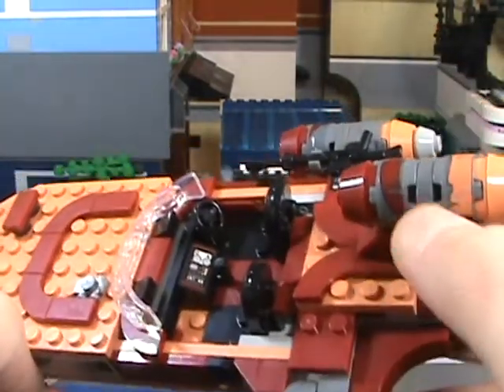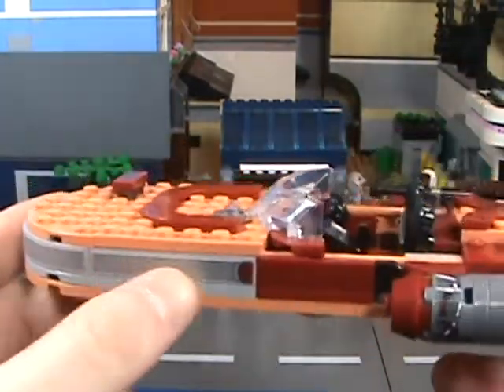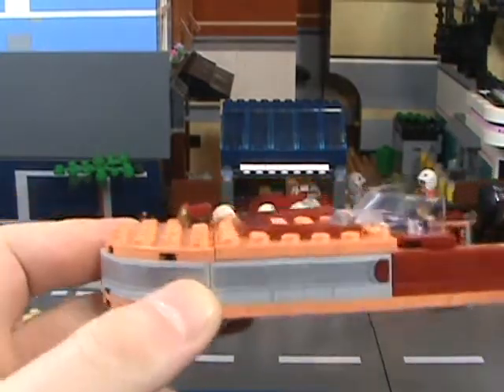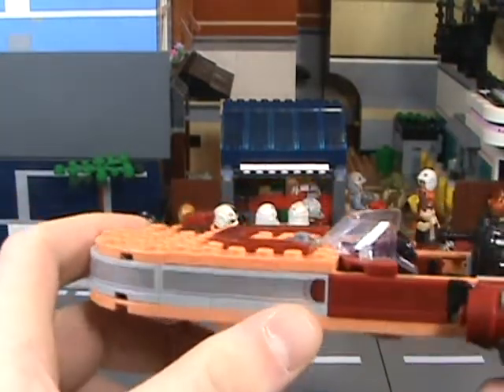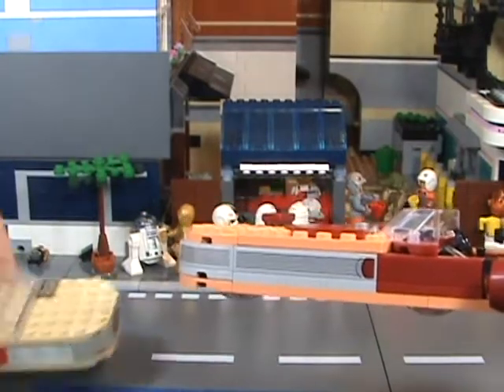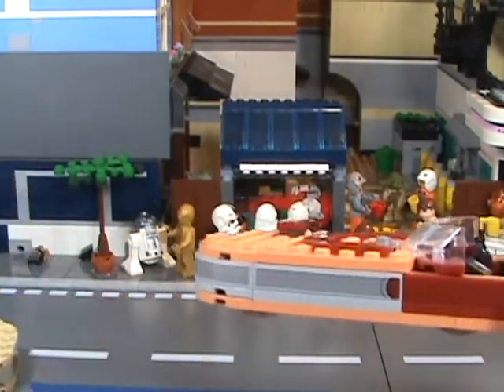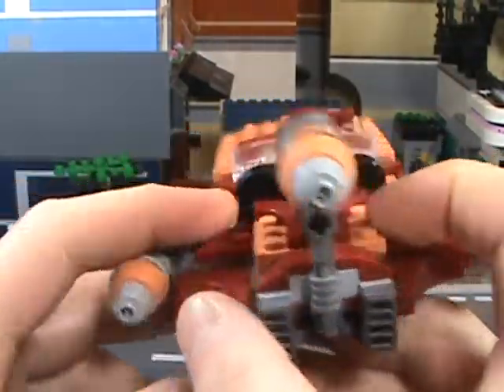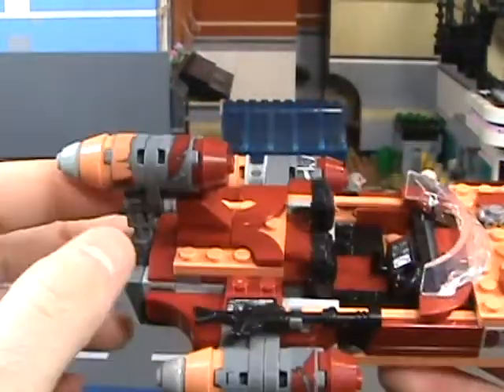I'm not against stickers in any way — they really added to this set. I'm not really sure if they'd be able to do this whole curve with the modified bricks here without them, so hats off to them for going for a sticker. This is a really nifty little set.